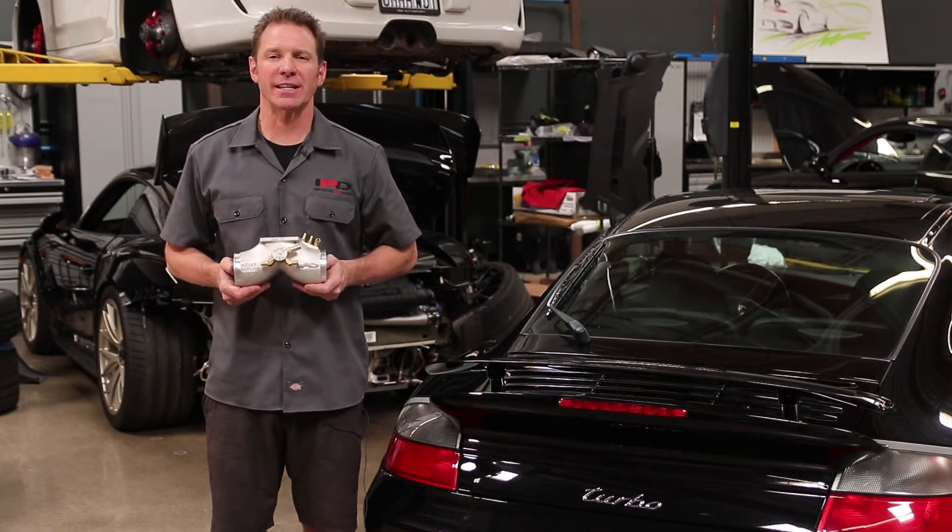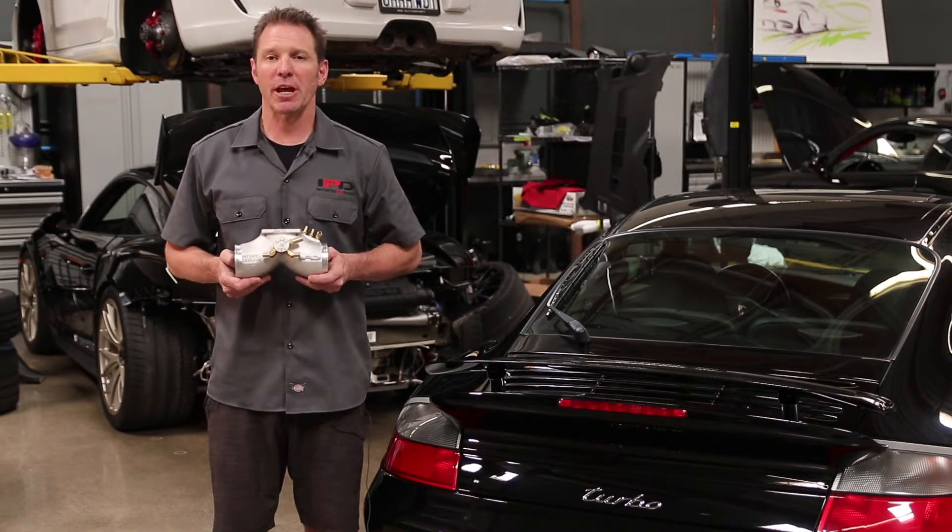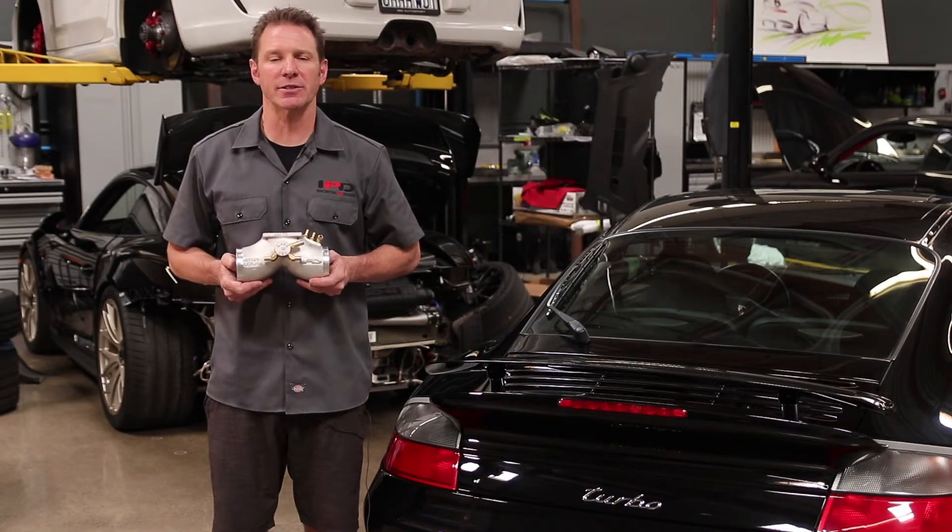Being a product of efficiency, the IPD plenums deliver net gains across both power curves all the way from launch to redline. IPD offers two different plenums for the 996 Turbo applications.